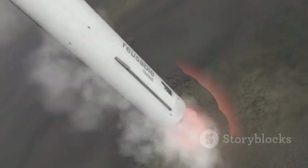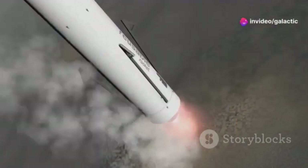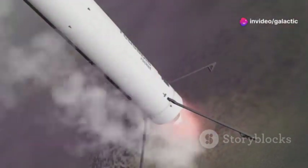However, the intense heat and forces involved in a rocket landing are immense. To protect the rocket and the landing platform, SpaceX developed a groundbreaking solution: the Water Deluge System.